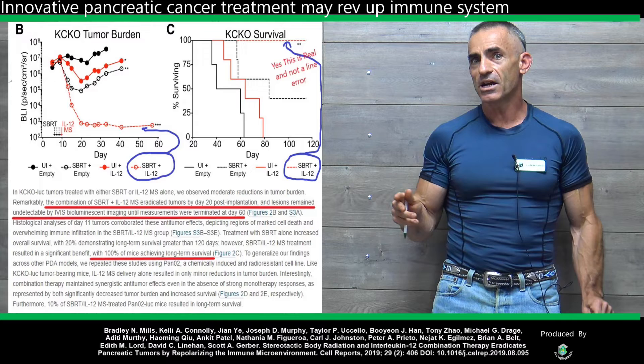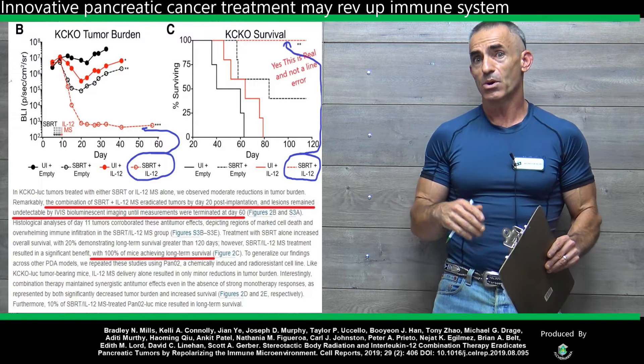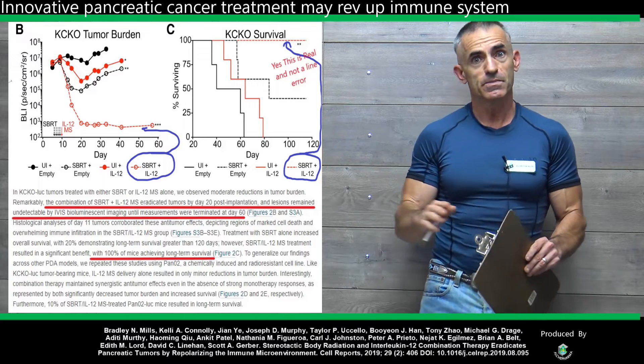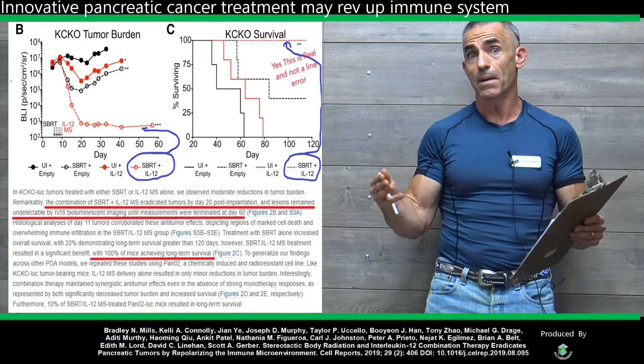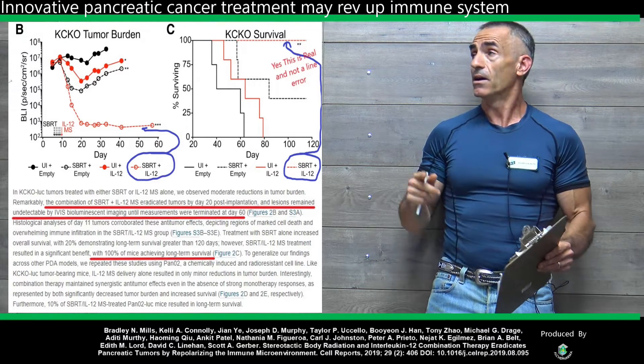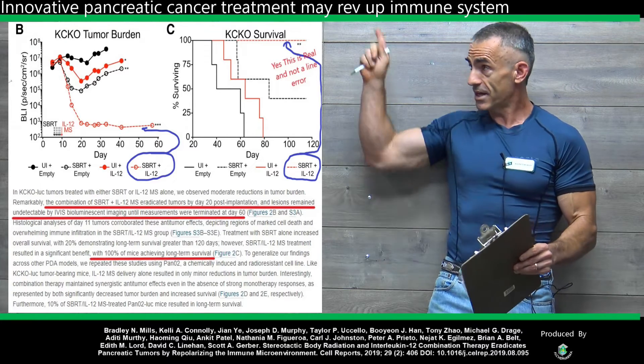When they combine the two in regard to treatment, at least in pancreatic cancer — it doesn't mean it can't be extended beyond that — but at least in regard to the outcome of this particular study, that's where this chart comes in.